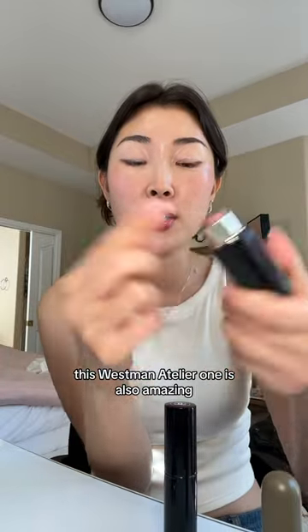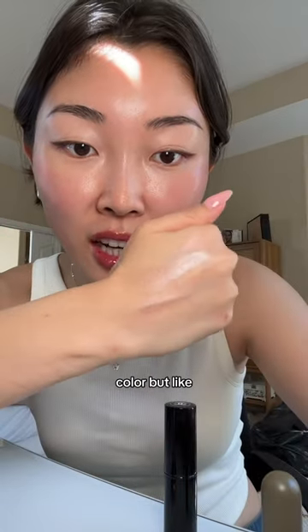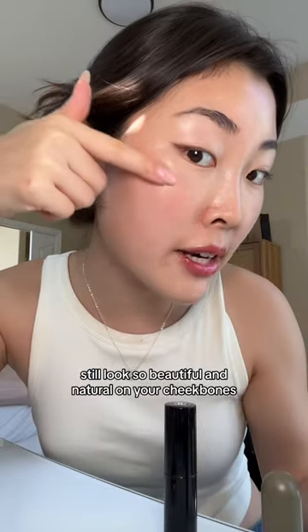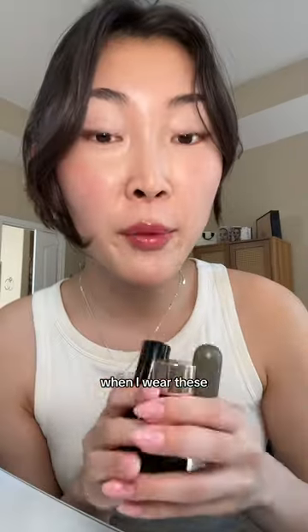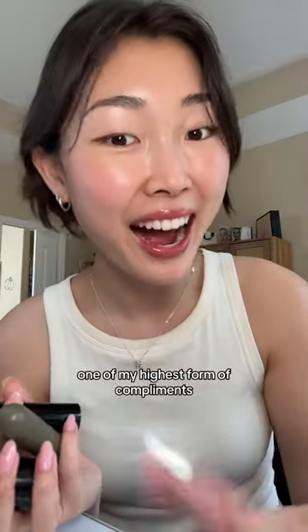This Westman Atelier one is also amazing. Let me swatch it here. It just has a little bit of tint color, but still looks so beautiful and natural on your cheekbones. When I wear these, strangers literally come up to me and ask how I look so glowy — and that's like one of my highest forms of compliments.